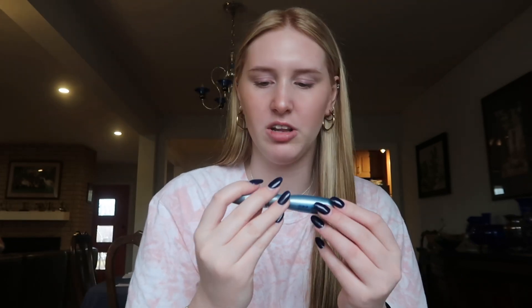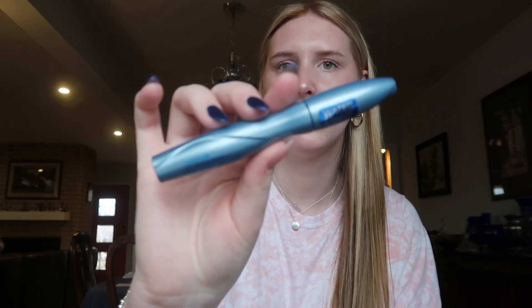Another mascara I have is one I saw someone use online and she loved it. It's the Catrice Glam Doll Faux Lashes. It's also waterproof and it's more lengthening and less volumizing.